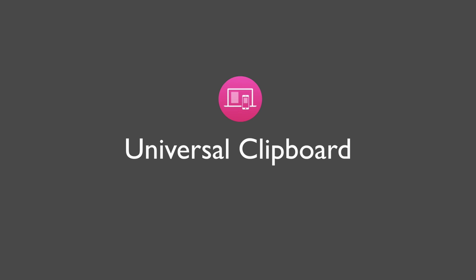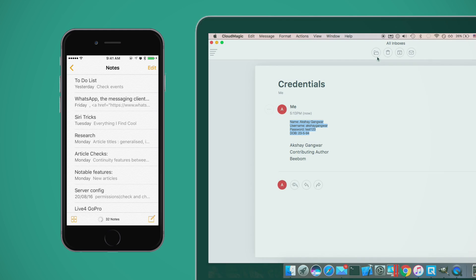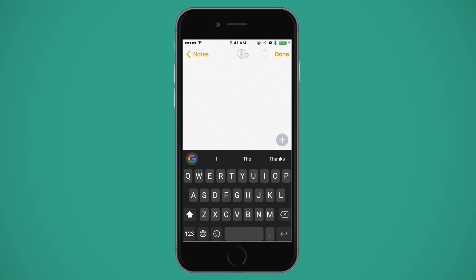Moving on to the fourth trick. How many times have you copied something on your Mac only to realize you needed to paste it on your iPhone? It happens all the time, and this is finally fixed in macOS Sierra. You can copy text on one device and it can be pasted directly into any other device linked to iCloud. Since it uses the cloud, you may notice a significant lag on slower networks.